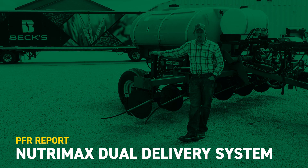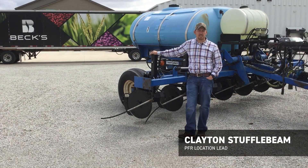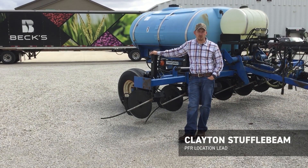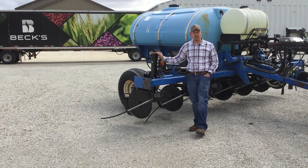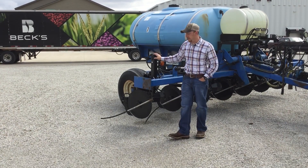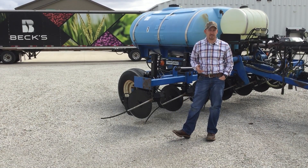Hello, Clayton Stuffelbeam here, Central Illinois PFR Location Lead. Today I'm going to talk a little bit about a study that we have performed over the past three growing seasons. This year we're going to have a new addition to that study that I'm pretty excited about — we're going to utilize the Unver Firth NutriMax Dual Delivery System.